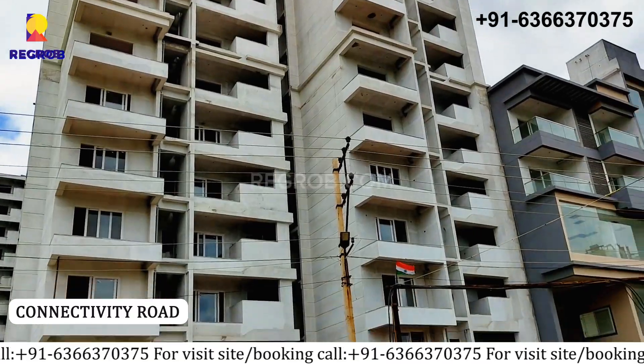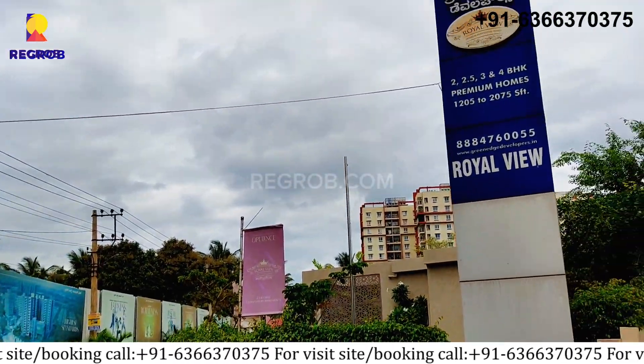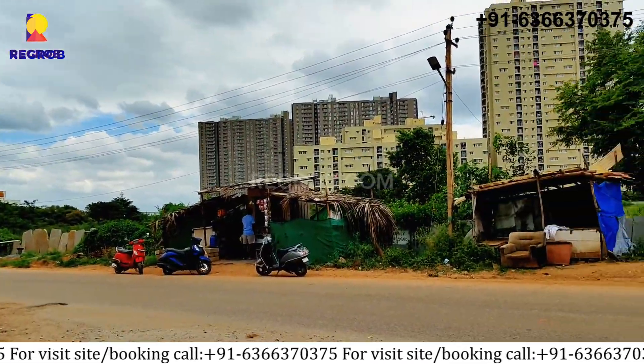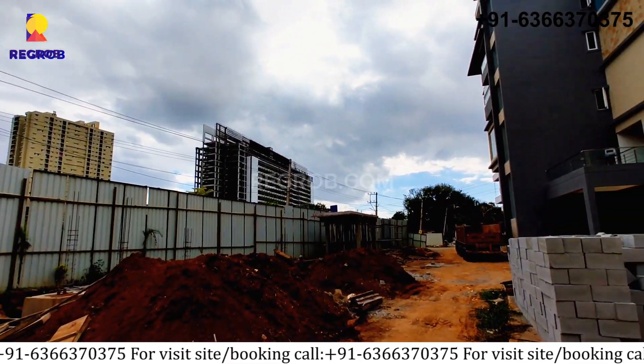Firstly, here you can see the connectivity road. Then here is the construction area.